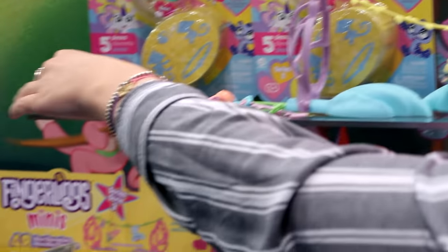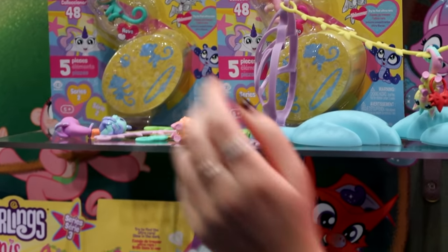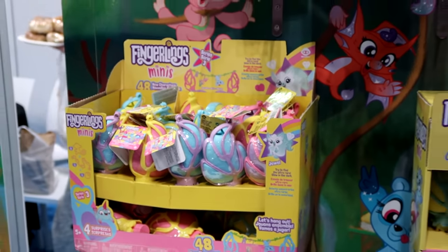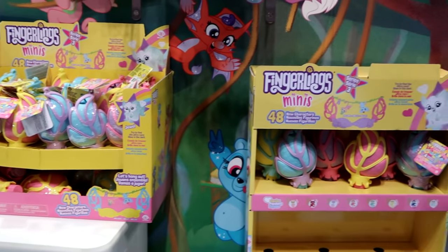The characters are really cute and different — lots of glitter. The ultra rare, I believe, is a glow-in-the-dark fox, which is really fun. That's what's new for minis for fingerlings.